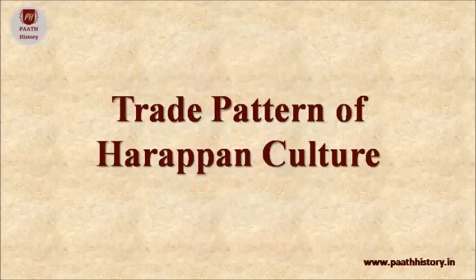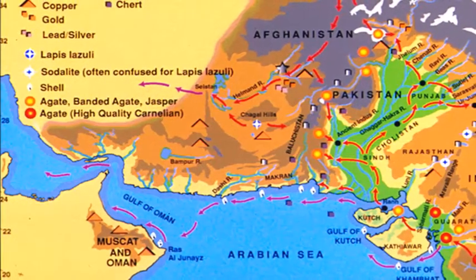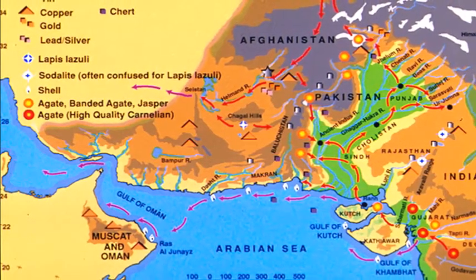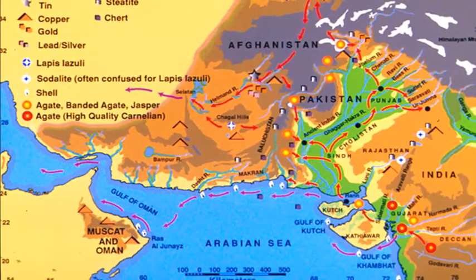Today we are going to discuss the trade pattern of Harappan culture. The mature Harappan civilization made use of an extensive trade network both within and beyond its territory.